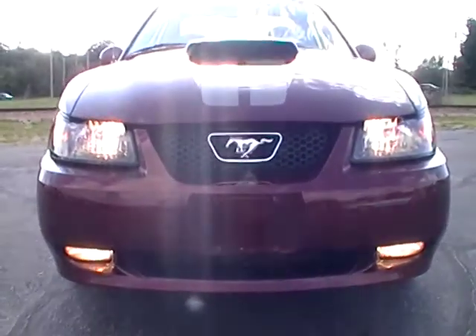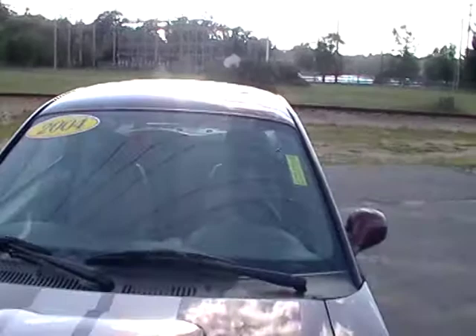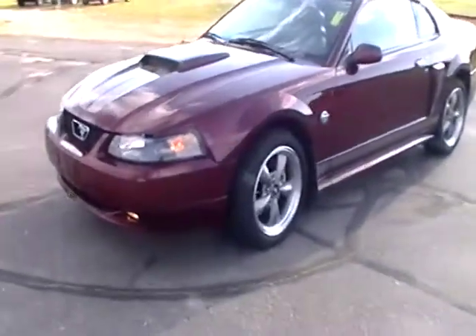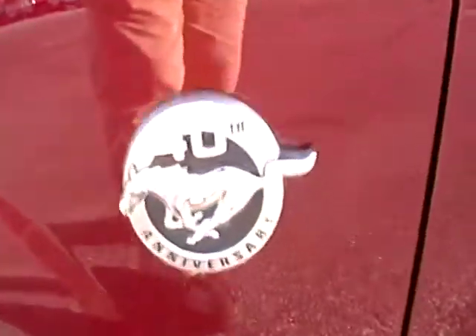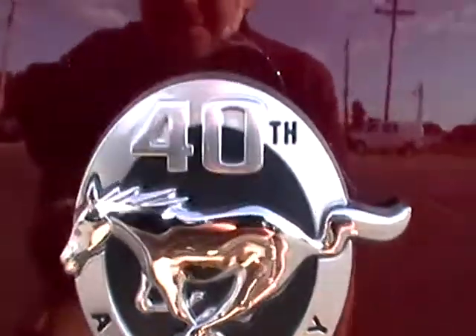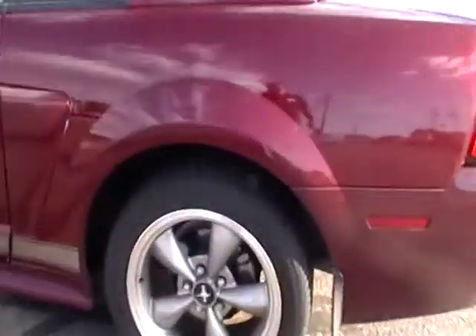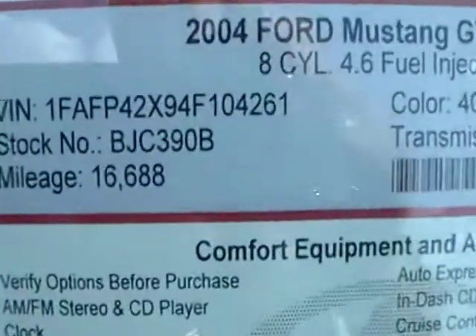We've got a 2004 Ford Mustang GT — this is a 40th Anniversary Edition. I don't normally shoot used cars very much, just something that's a unique piece, and this is certainly a unique piece. So obviously in 2014 we'll be seeing the 50th. This thing only has 16,000 miles on it — right there, 16,000 miles. That's surprising.